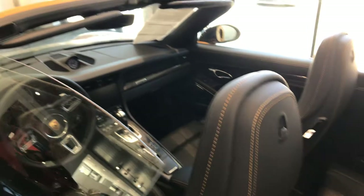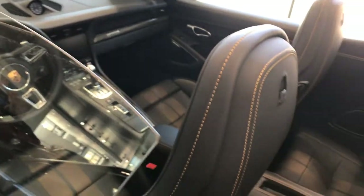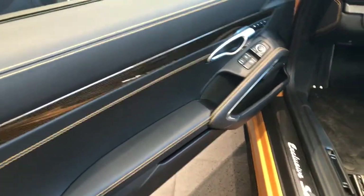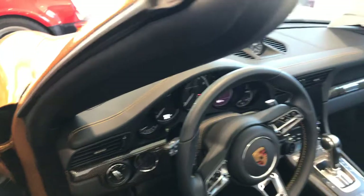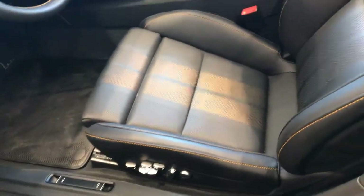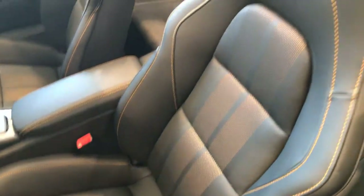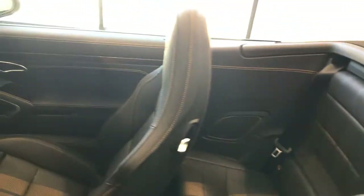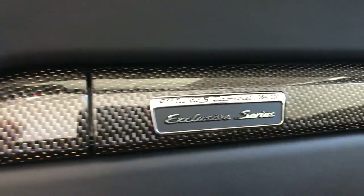Going inside, you can see the beautiful golden contrast stitching on the door panels, dash, and seats. It has extremely comfortable 18-way power seats. You can also see the plaque there for 84 of 200.